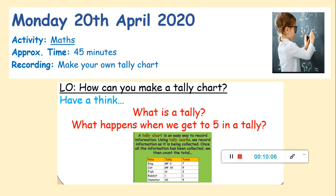Pause the video now and have a little think about those questions. If you've got a grown-up to talk to, that's fine — or an older brother or sister, or you can just speak out loud or think about it. Hopefully you've had a chance to think. There was a little clue underneath: 'A tally chart is an easy way to record information. Using tally marks, we record information as it is being collected. Once all the information has been collected, we can count the total.' So today our work is all about a tally chart.